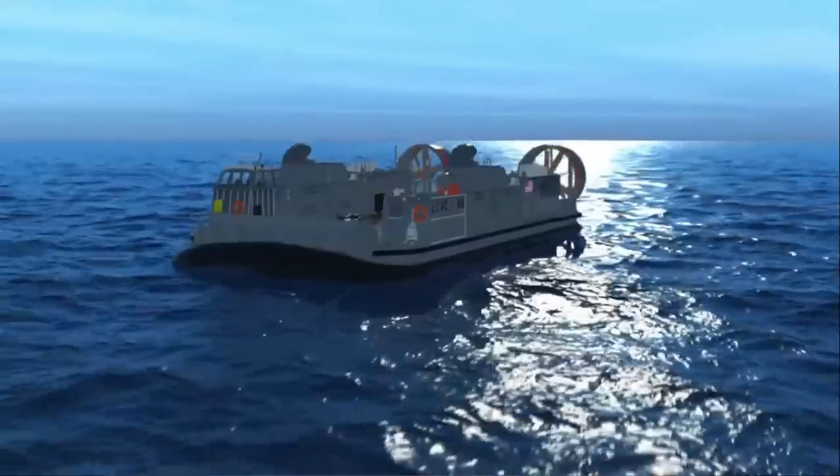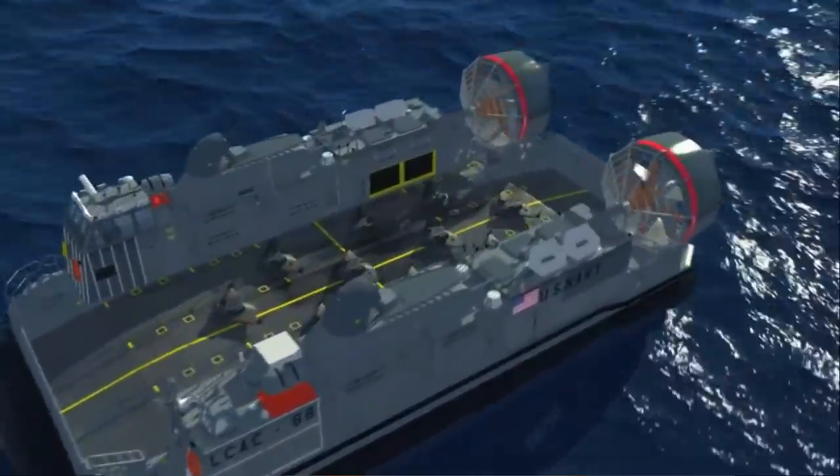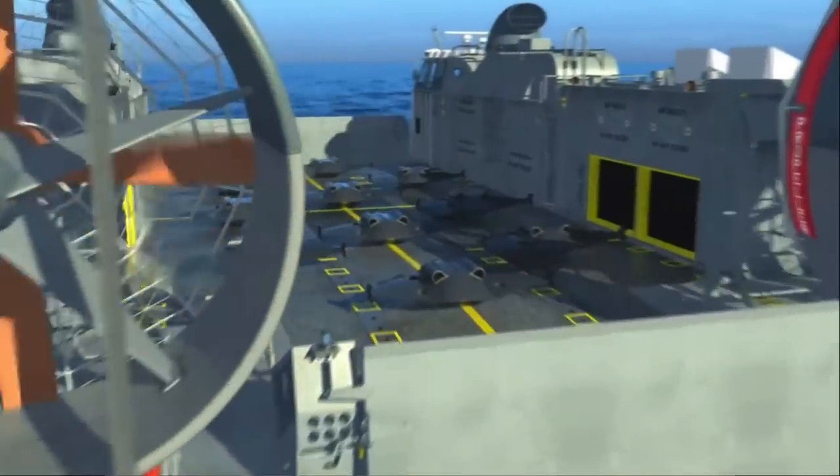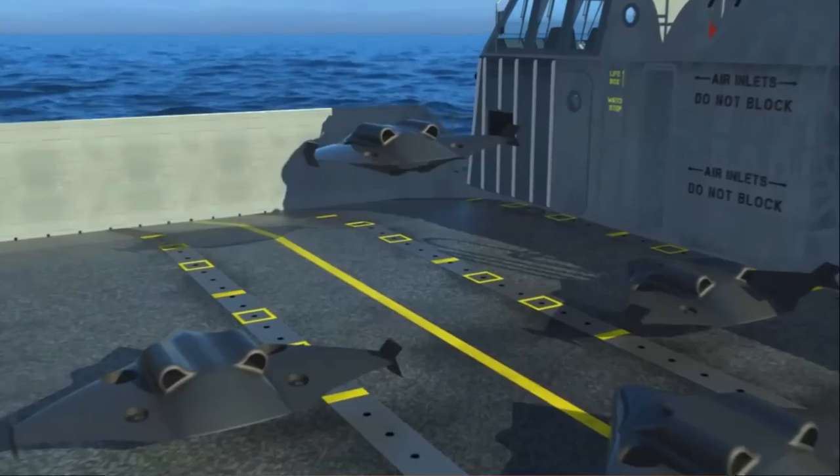The Guardian's two Pratt & Whitney PW545C turbofans will allow it to reach speeds of up to 390 knots and fly for up to 15 hours using maximum fuel.